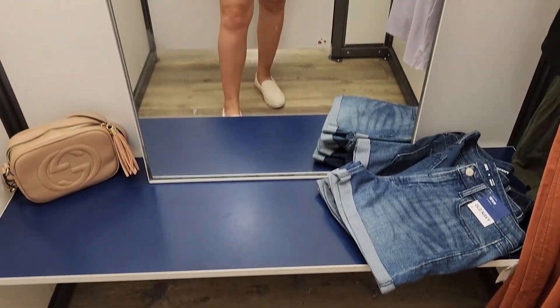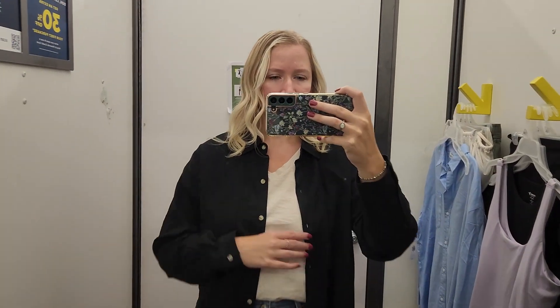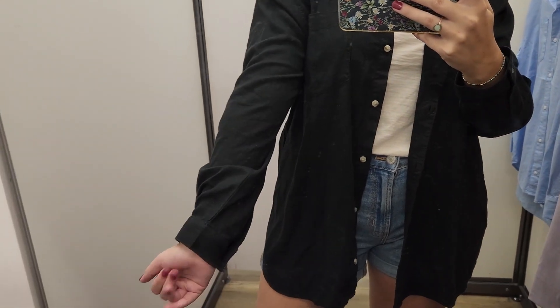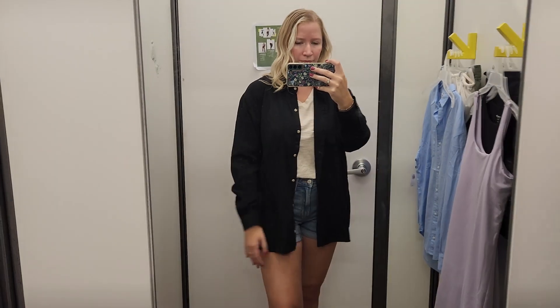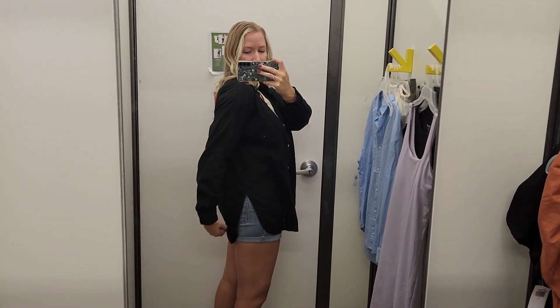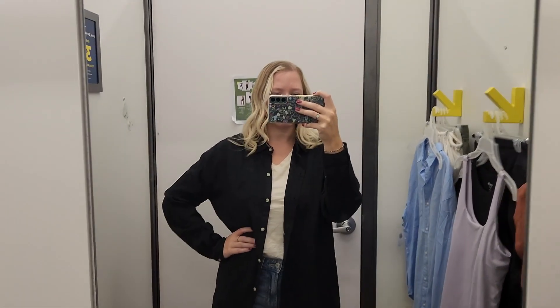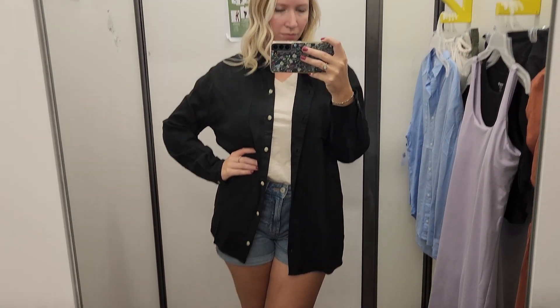First up, I was on the hunt again for some button-ups — kind of a loungy moment — and they definitely had quite a few on sale. I wore two just for reference, back to back. Here's the first one: it's a simple black linen material. I obviously already bought one in white and off-white, but I really needed black. This one is oversized; I'm wearing a large, so I did size up one, but it's perfect.